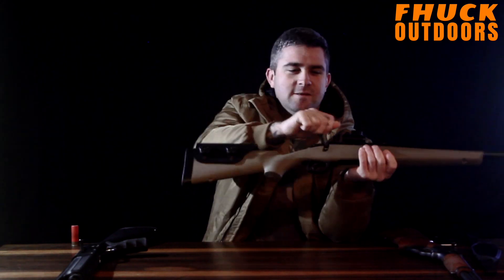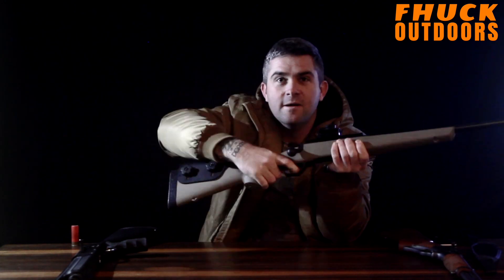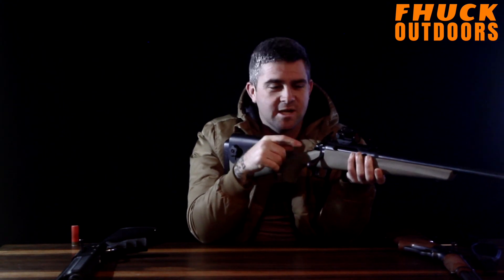That's lever action. Now let's quickly go over a couple of other types. Bolt action rifle — currently on safe. Pull the trigger — it doesn't fire. It's almost like the safety catch is designed to do that. Put it to fire — it fires.